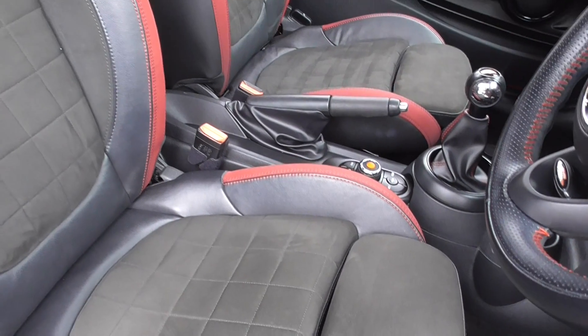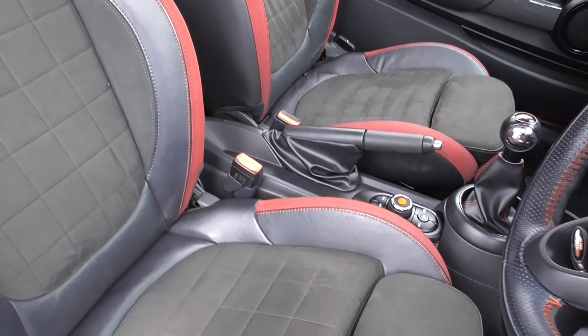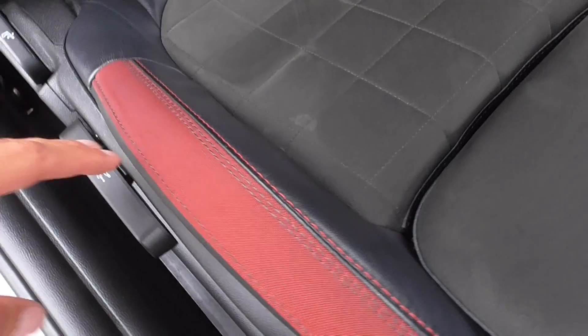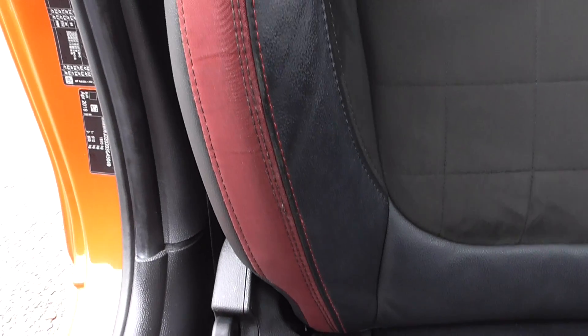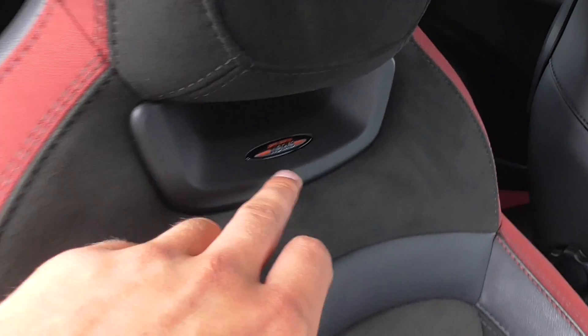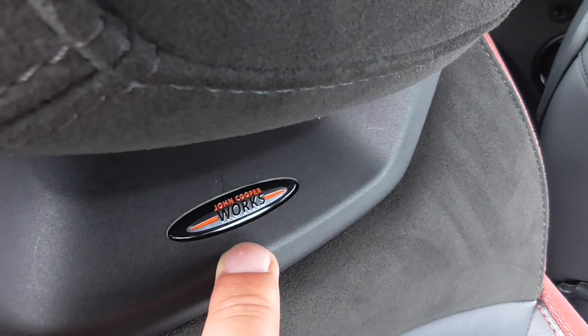The interior has never been smoked in, smells really nice, and all the seats are in nice order throughout. Looking at the driver's bolster — obviously this is where you get the most wear from getting in and out of the car — that's all in nice order. You've got the John Cooper Works script in there too.